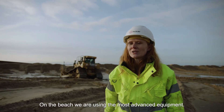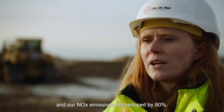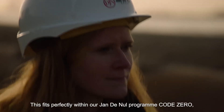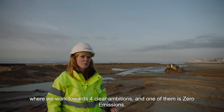On the beach, we are using the most advanced equipment. For example, our bulldozers are equipped with filters that filter the exhaust gases, and our NOx emissions are reduced by 80%. This fits perfectly within our YADNOL program, Code Zero, where we work towards four clear ambitions — and one of them is zero emissions.